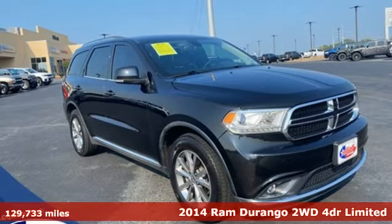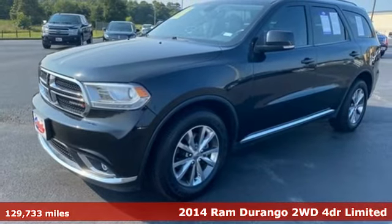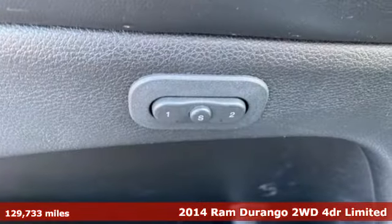Here's a 2014 Ram Durango. With incredible power, space and safety, adventure springs to life with the all-in Durango.